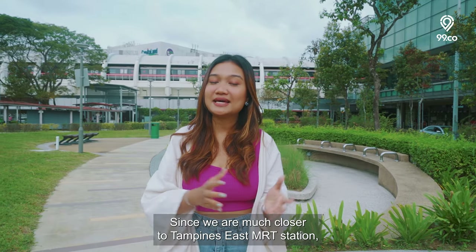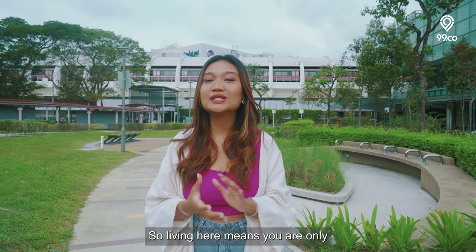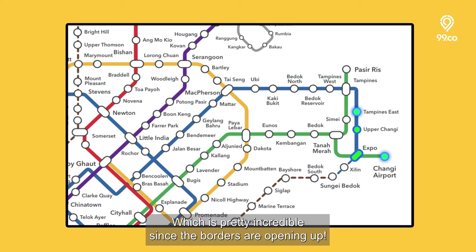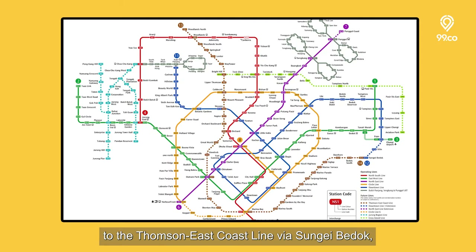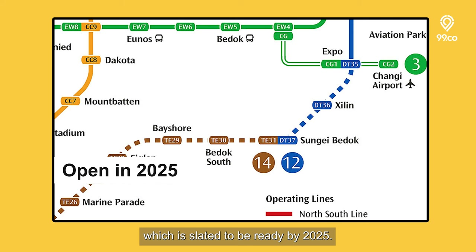Since we are much closer to Tampines East MRT station, let's use that as a marker. Living here means you are only three stops away from Changi Airport, with one transfer at Expo — pretty incredible since the borders are opening up. In the future, you'll also get connectivity to the Thomson-East Coast Line via Sungei Bedok, which is slated to be ready by 2025.